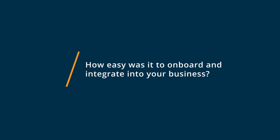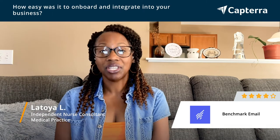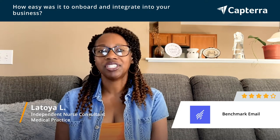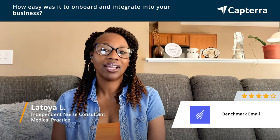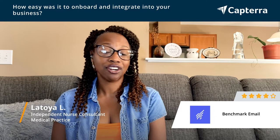To get started using Benchmark email, it wasn't that difficult. Having an assistant that was familiar with it helped me to have a better understanding of the different features and how to use Benchmark. I didn't have a real big learning curve.